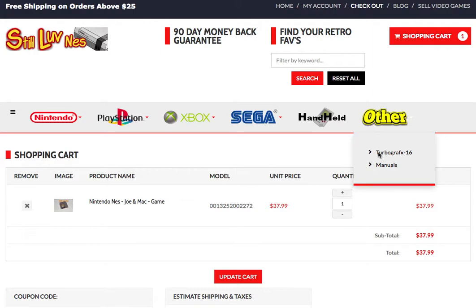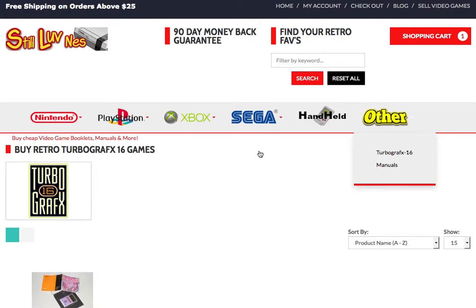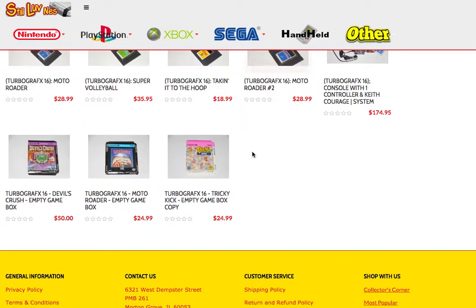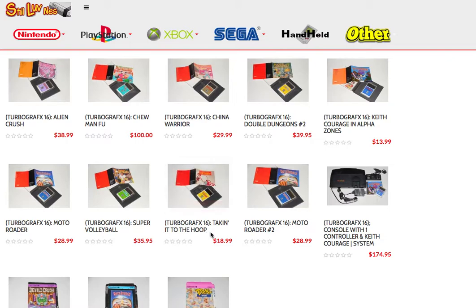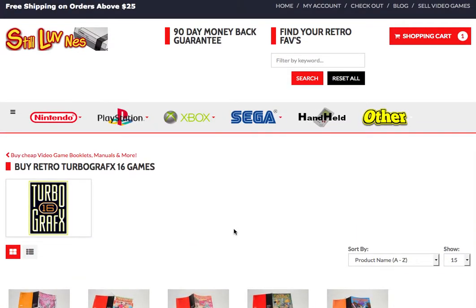We have stuff from TurboGrafx, handheld video games, Sega, Xbox, PlayStation, and video game consoles. The way we do it: everything above $25 is free shipping. Anything below — like this TurboGrafx game 'Taken to the Hoop' at $18.99 — you'd pay $2.99 for shipping. Everything below $25 is $2.99 for shipping, but above $25 and shipping is on us.